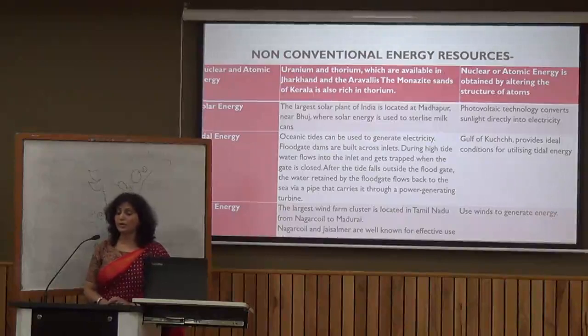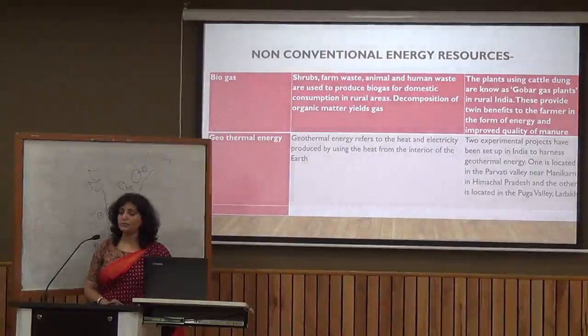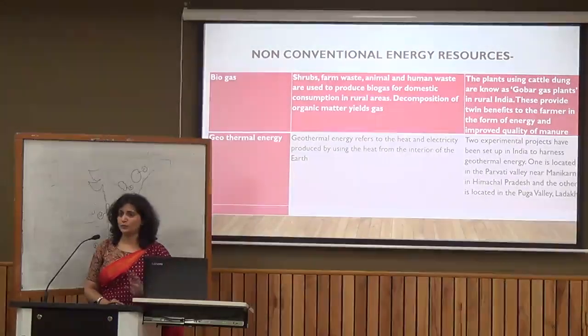We also have biogas and geothermal energy. Geothermal energy is obtained from the interior of the earth. In India, there are two experimental geothermal projects: one in Manikaran in Himachal Pradesh, and the second in the Puga Valley, where geothermal energy is harnessed.